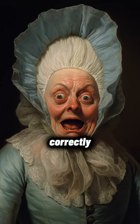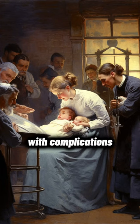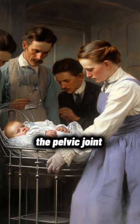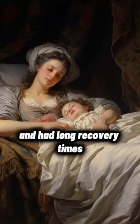Yes, you read that correctly. In the late 18th century, childbirth was fraught with complications, including a procedure called symphysiotomy, which widened the pelvic joint for childbirth. It was painful and had long recovery times.